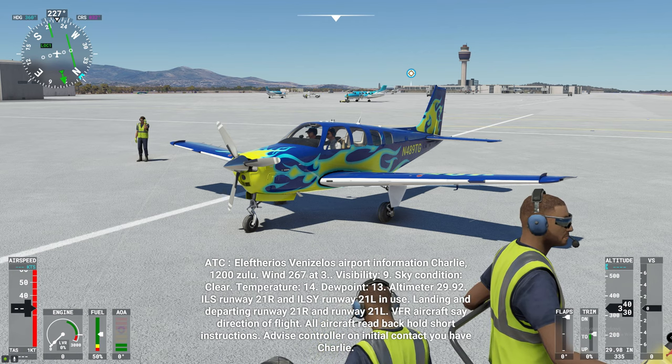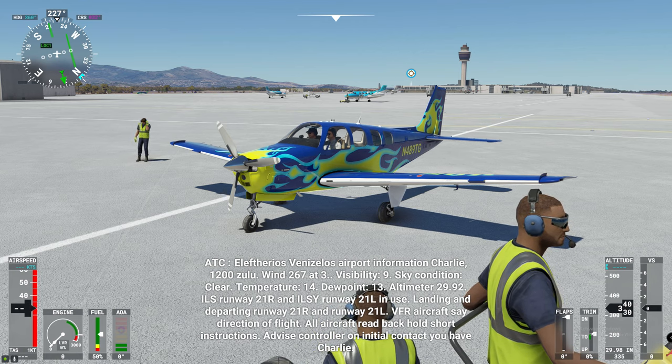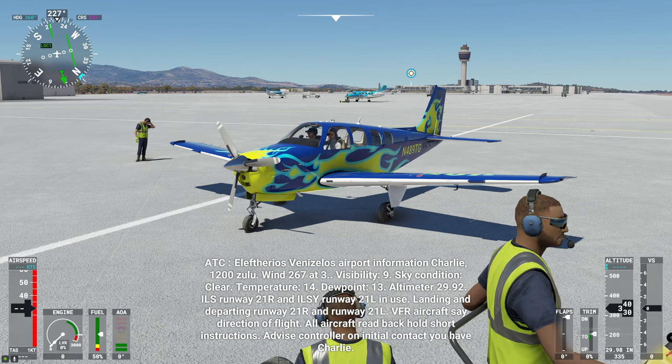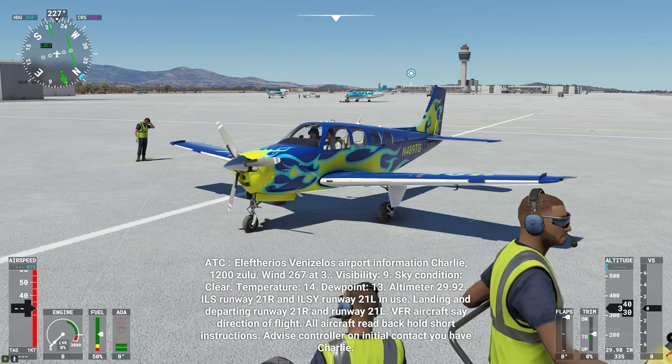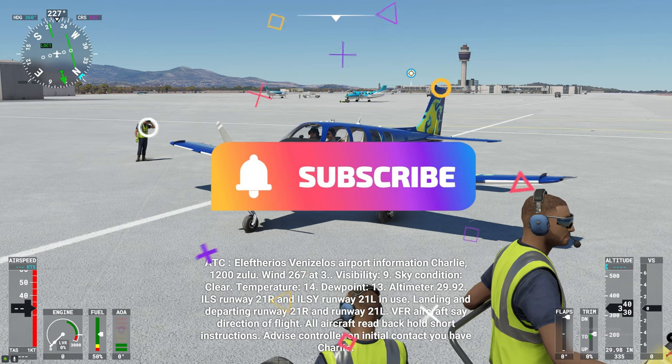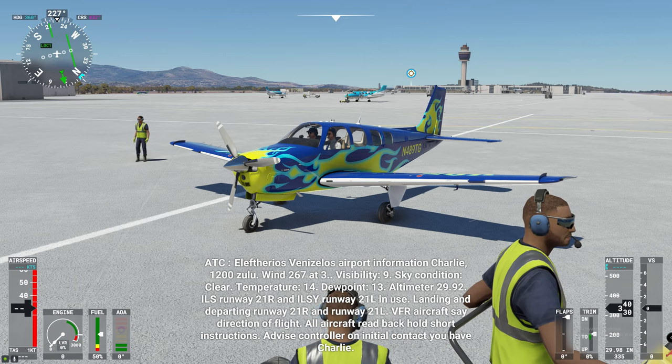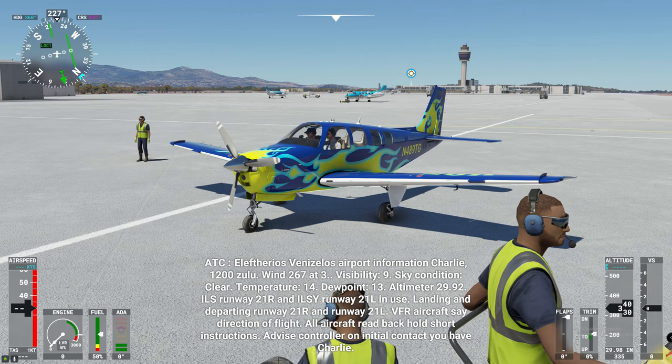Hello and thanks for joining us today on another episode of 2020 Flight Simmers. If this is your first time joining us, I would love to welcome you to the channel and highly suggest you go down there, hit that subscribe, tick that little bell, and smash that thumbs up button.